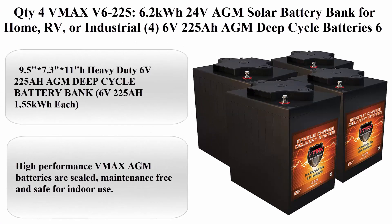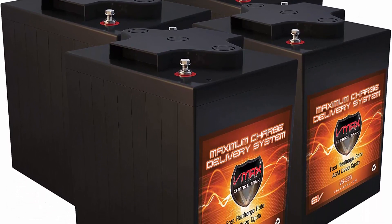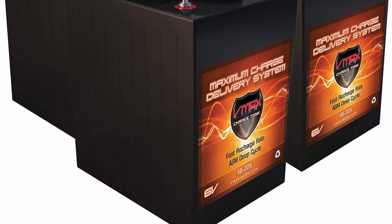Top 2: Quantity 4x VMAX V6-225, 6.2kWh 24V AGM solar battery bank for home, RV, or industrial use — 4x 6V 225AH AGM deep cycle batteries, 6V maintenance free.